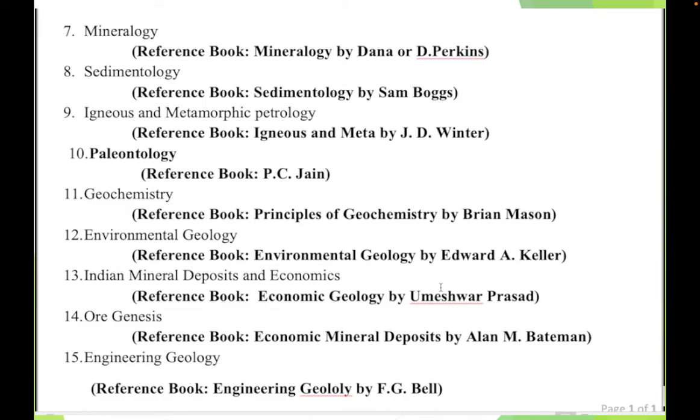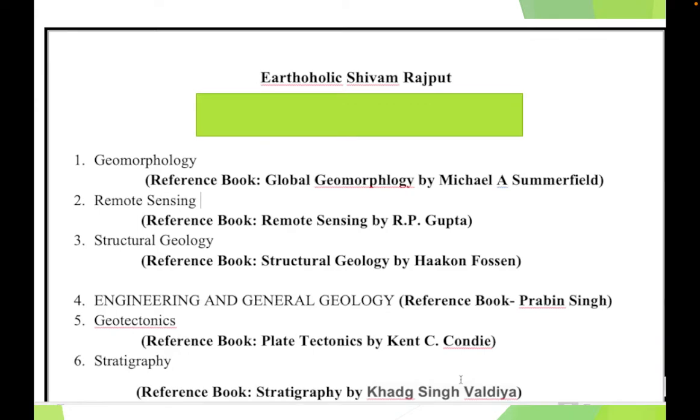My team has summarized all the books into PDFs, so there is literally no need to go through the whole book series. Even for GSI students who have prelims in June, in that limited time our course helps you — giving you summaries, mind maps, notes, handwritten notes, and formulas — everything.